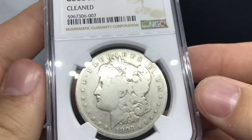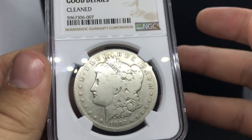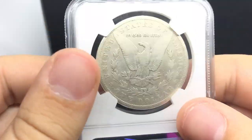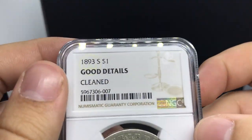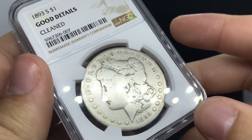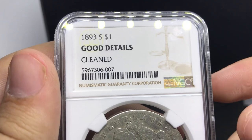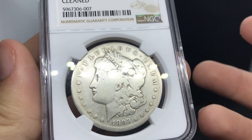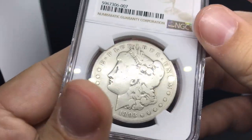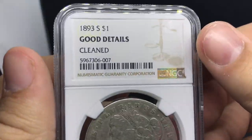This is the 1893S Morgan Dollar. It's been cleaned — it's a Good grade. The date's fully visible, the mint mark's fully visible, and the coin overall isn't too worn to the point where some details are missing. When something like this pops up — buy it. 93S is right in front of your face. There's not many out there and not many available. So many people say, 'I need a 93S.' Ten people need a 93S. So when you finally run into one, do your research on pricing — but most of the time you're going to find a group of people that need one.